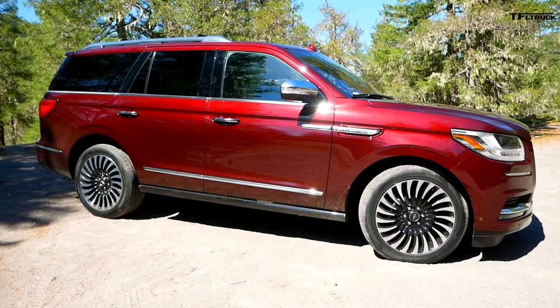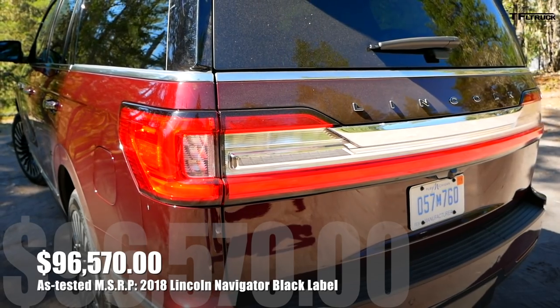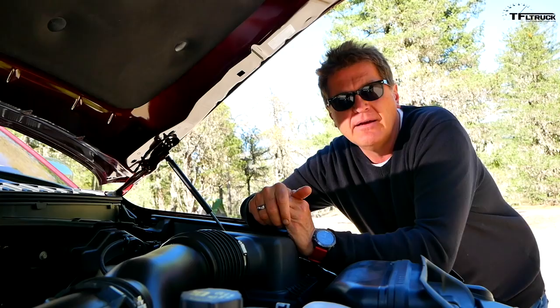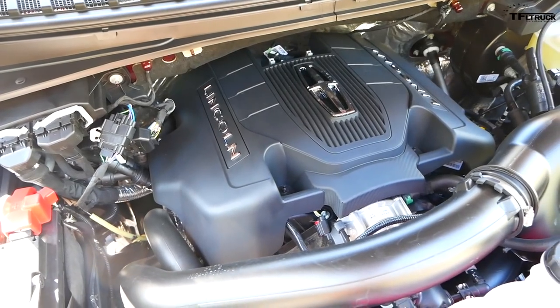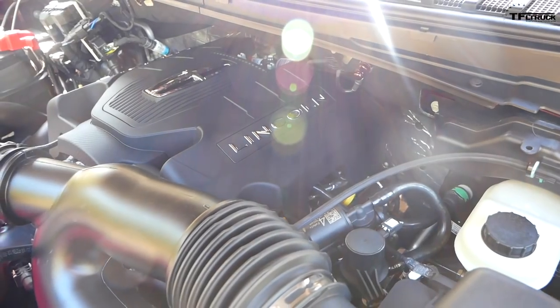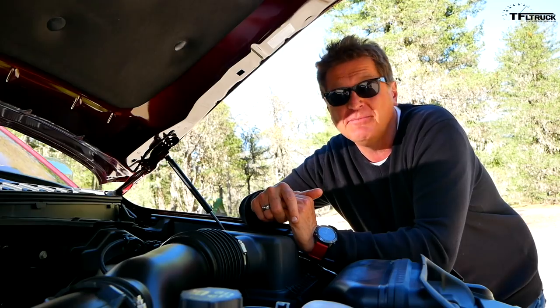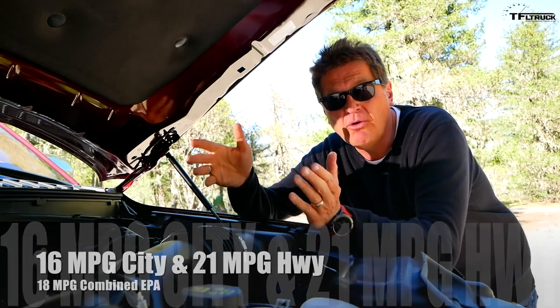Made in America in Kentucky. With the new Navigator, Lincoln is redefining American luxury. At $96,000, it's a little bit less expensive than the Range Rover and a little bit more expensive than the Lexus — it's the Goldilocks of the group. Under the hood is a 3.5-liter twin turbo that produces 450 horsepower and 510 pound-foot of torque, paired to a 10-speed automatic. It gets 18 MPG combined — right in the middle of the three, the Goldilocks truck.